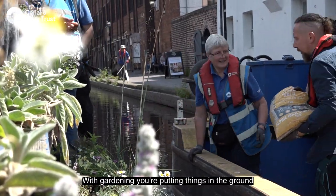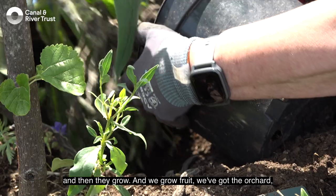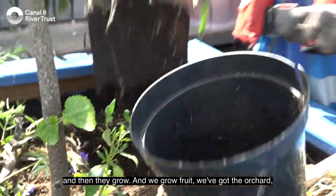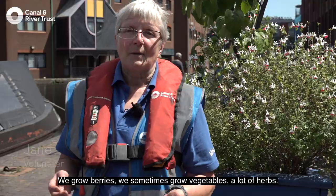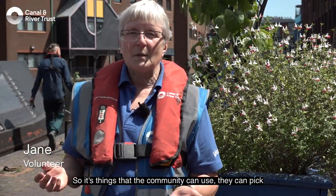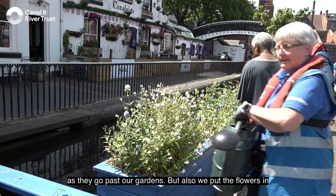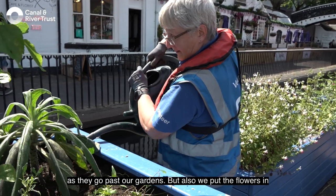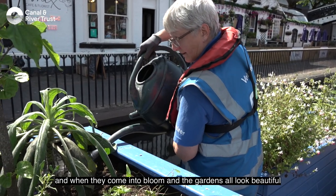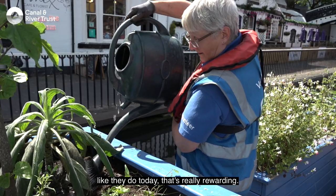With gardening, you're putting things in the ground and then they grow. We grow fruit, we've got the orchard, we grow berries, we sometimes grow vegetables, lots of herbs — so it's things that the community can use and pick as they go past our gardens. And when we put the flowers in and they come into bloom and the gardens all look beautiful like they do today, that's really rewarding.